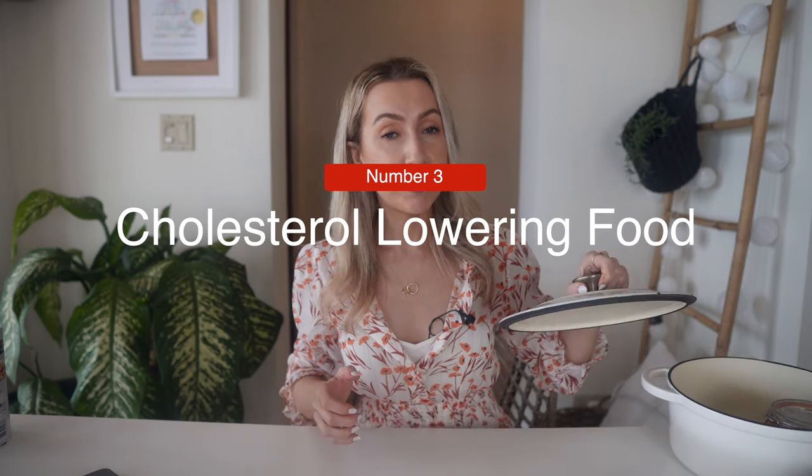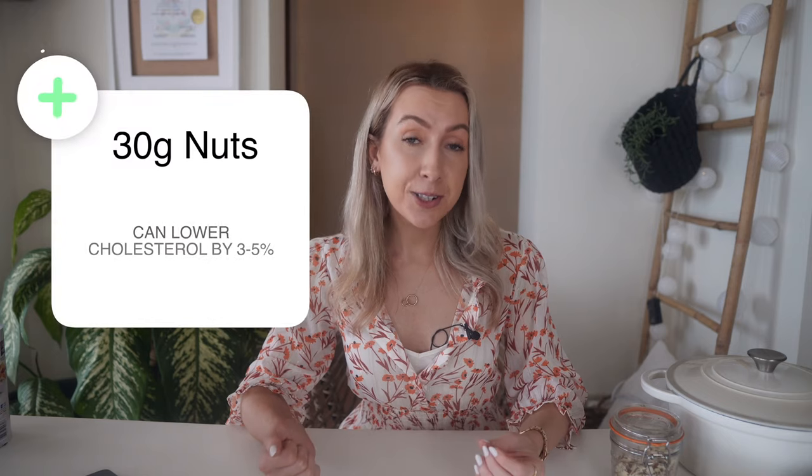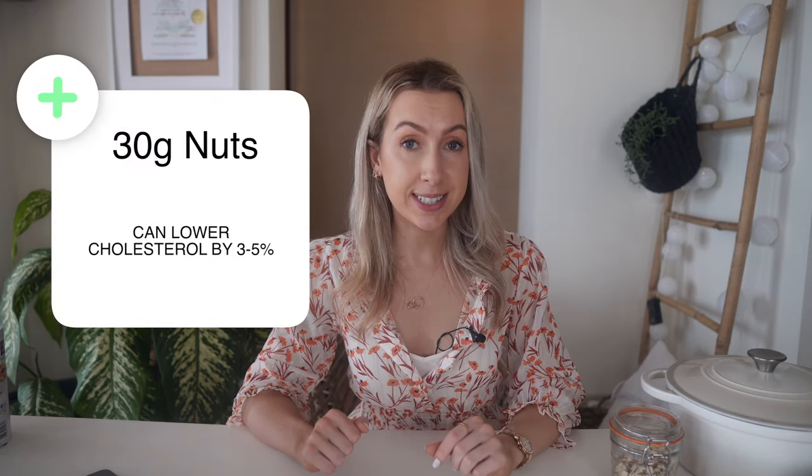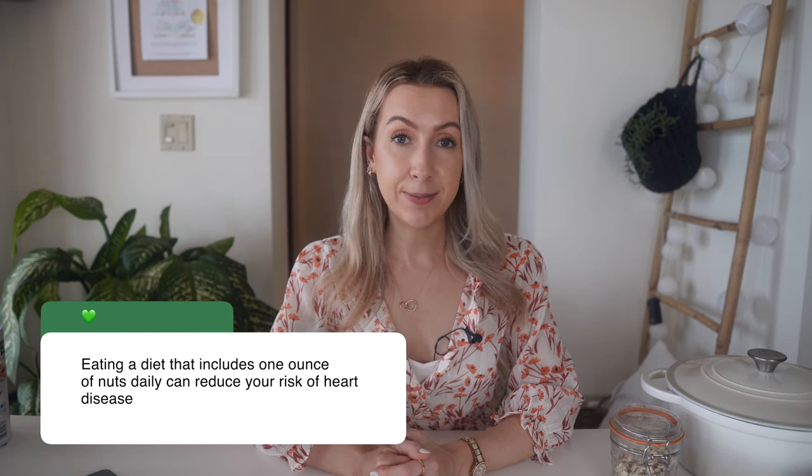My third ultimate cholesterol-lowering food is nuts. Nuts are packed full of many heart-healthy nutrients like protein, fiber, plant stanols, vitamin E, magnesium, zinc, and potassium, to name a few. Because they are naturally rich in unsaturated fats and low in saturated fats, they can help lower cholesterol as part of a healthy diet. Adding a small handful into your daily diet can lower your cholesterol by 3 to 5%. The benefits of nuts were clear enough for the FDA in 2003 to issue a qualified health claim for peanuts and certain tree nuts, stating that eating a diet including one ounce of nuts daily can reduce your risk of heart disease.